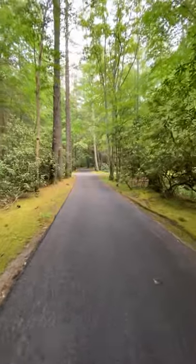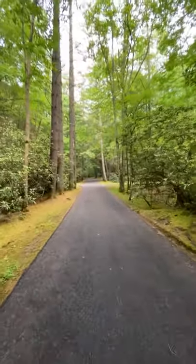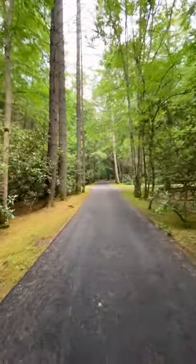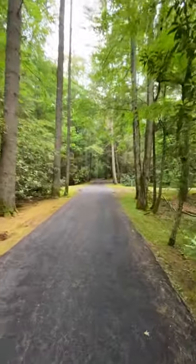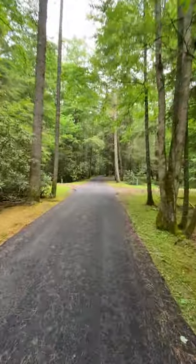The Port-a-John is up here. There are no showers at the actual campsite — you have to go to the park office.